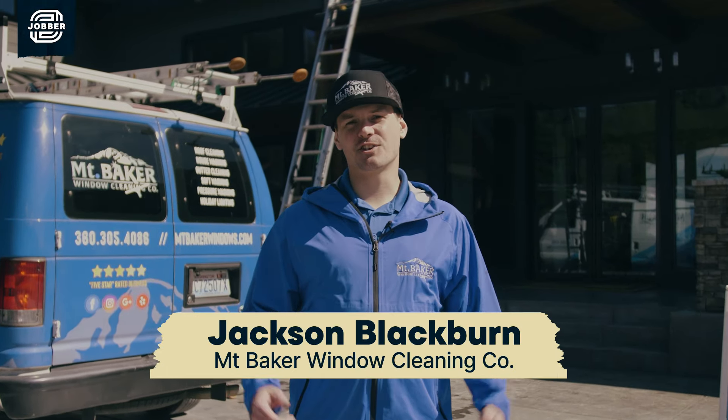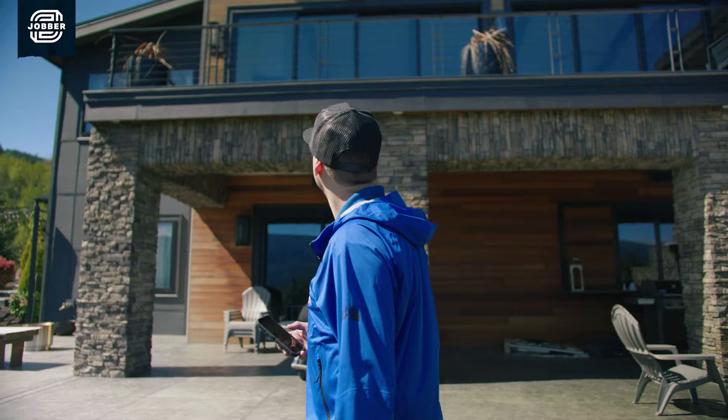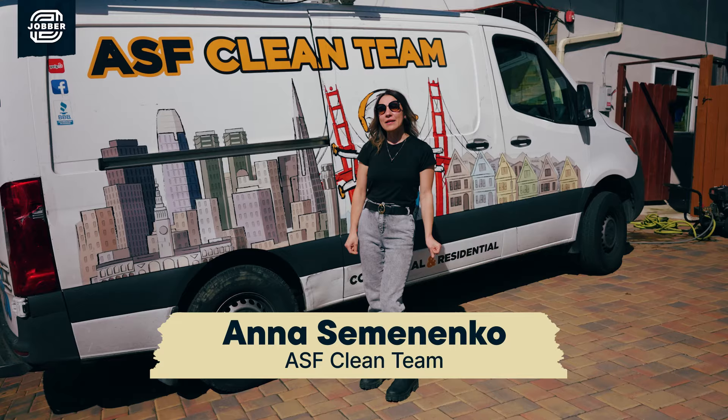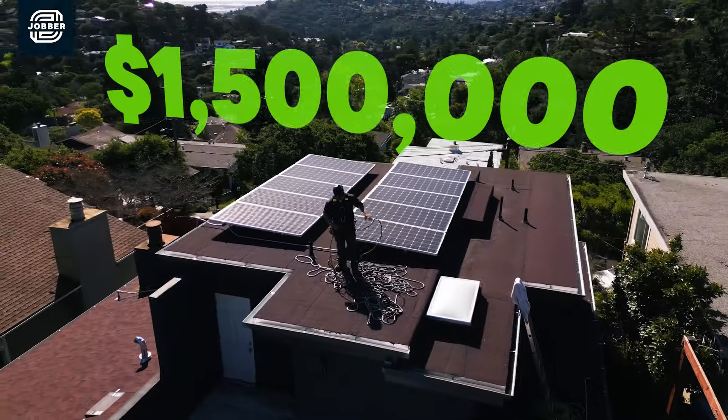I started this business six years ago with under $1,000 to my name. Six years later, we're on pace to do $1.1 million in sales. Over time, ASF Clean Team has been growing 30% to 40%, and our best year is $1.5 million.